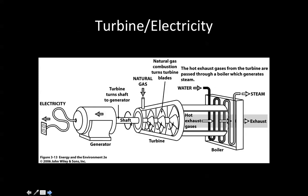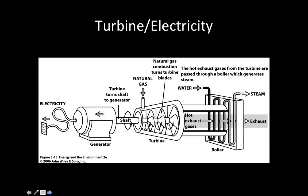Now, turbines and electricity generation. Electricity comes from a generator, which could be driven by wind, hydroelectric, or other sources — the turbine turns the shaft of the generator. In a natural gas system, natural gas combustion turns the turbine blades. You have hot exhaust gases, water in for cooling, steam, and steam output. The hot exhaust gases from the turbine are passed through a boiler, which generates steam.